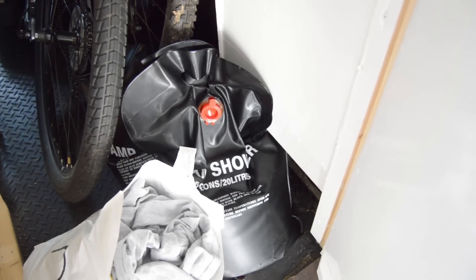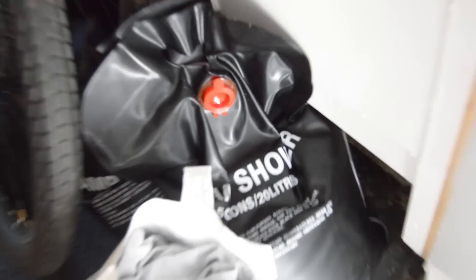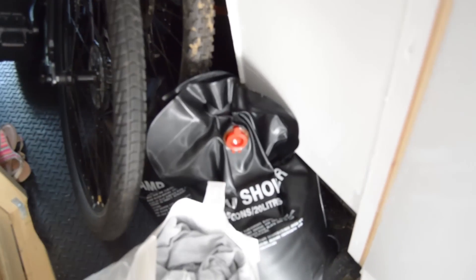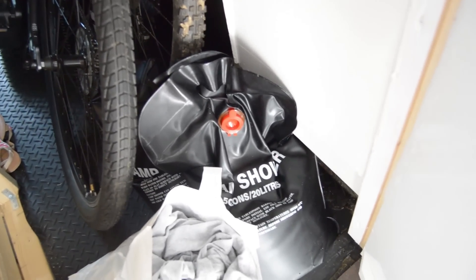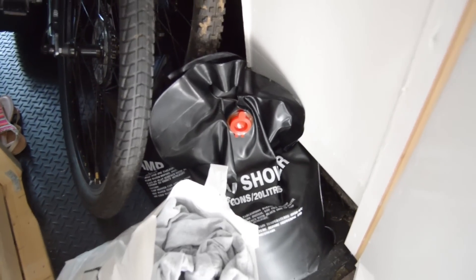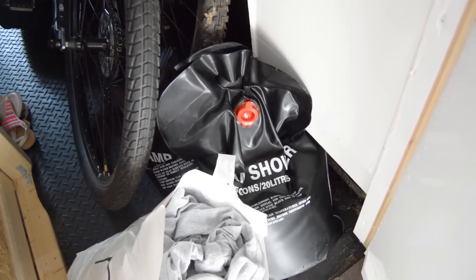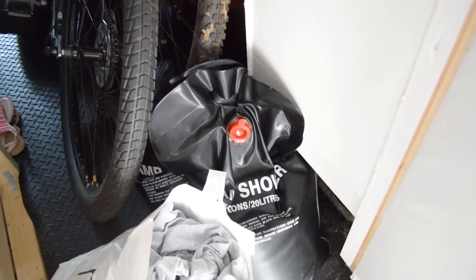For the shower warm water — we've just got these little solar shower bags. When we want a warm shower, put the water in, stick it outside for a bit, it warms up, then you chuck it in the tank under the seat and there's your warm shower. When it's warm you just want a cold shower anyway, so it doesn't really matter.